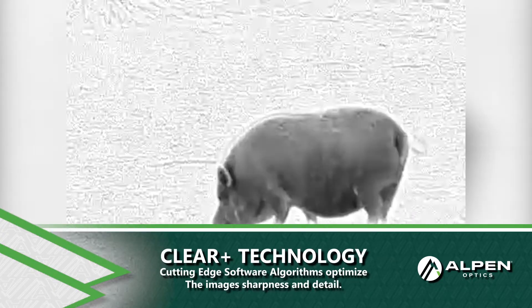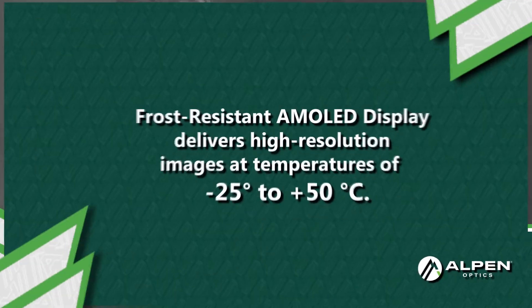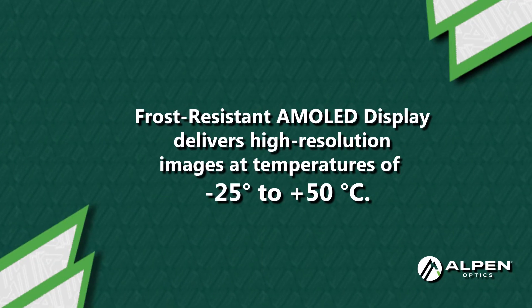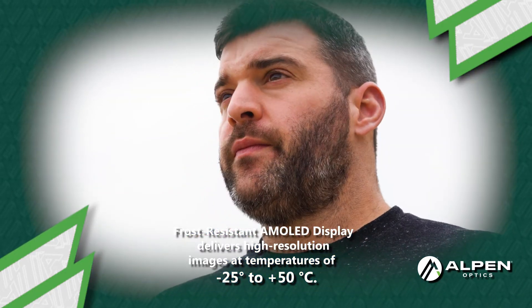With Alpen's Clear Plus technology, the image's sharpness is optimized to deliver critical details. The devices use power-saving high-definition AMOLED screens that are frost resistant for reliable performance at a wide range of temperatures.